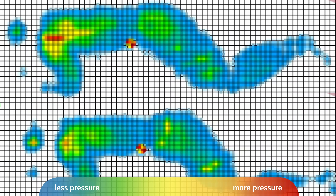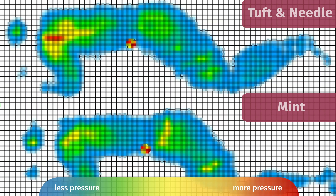At Mattress Clarity, we love our pressure map testing — it shows exactly how well every mattress relieves pressure. I get down on a pressure map, lie down on my back, side, and stomach, and you see results from blue for no pressure all the way up to red for high pressure. What really matters is the side sleeping results. The Mint does just a tiny bit better job of relieving pressure, which matched my experience — it's just a little bit softer and seemed to relieve pressure just a little bit better when I was on my side.